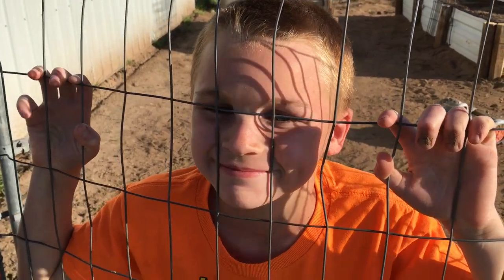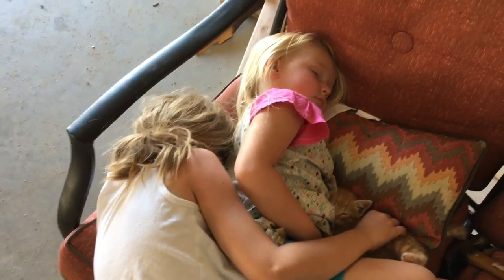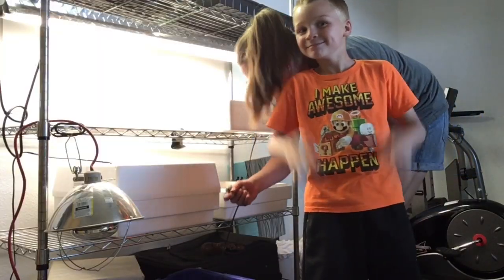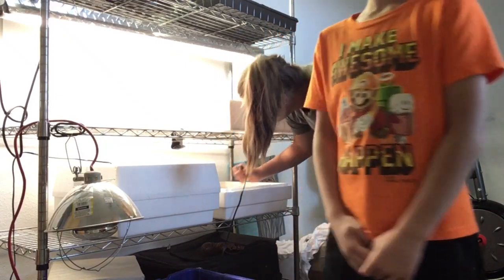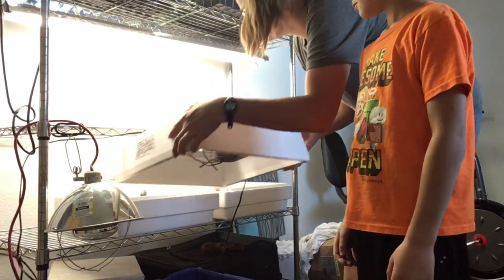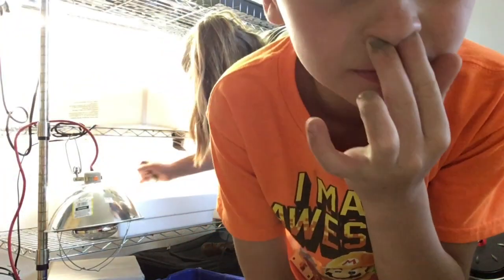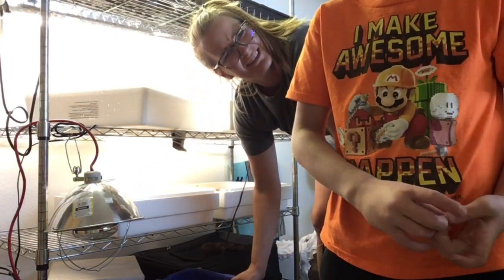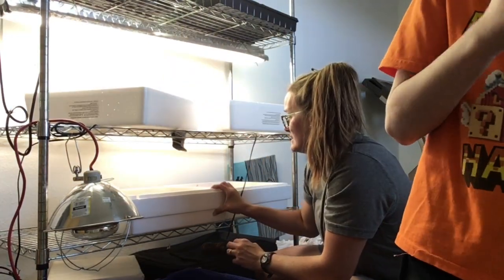Today we're moving chickens — probably these ones in there. So these two incubators are finished. Wet chicken smells like it — smells like a wet chicken, yeah. It's really stinky. We are going to take these outside.